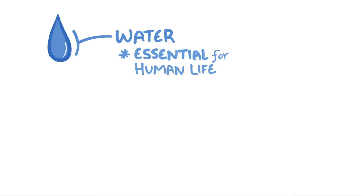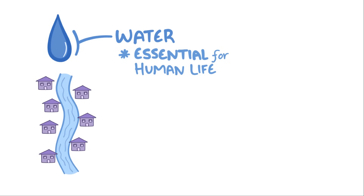Water is essential for human life. Shocking, I know, but it's why human civilizations historically sprouted up along the banks of rivers, lakes, and oceans.